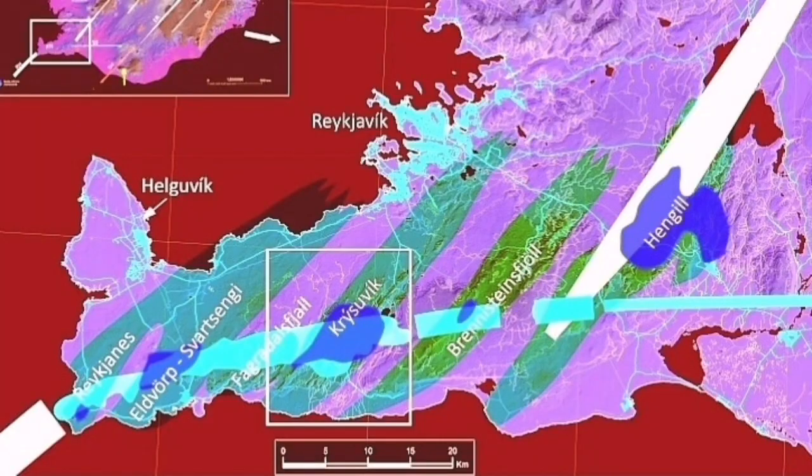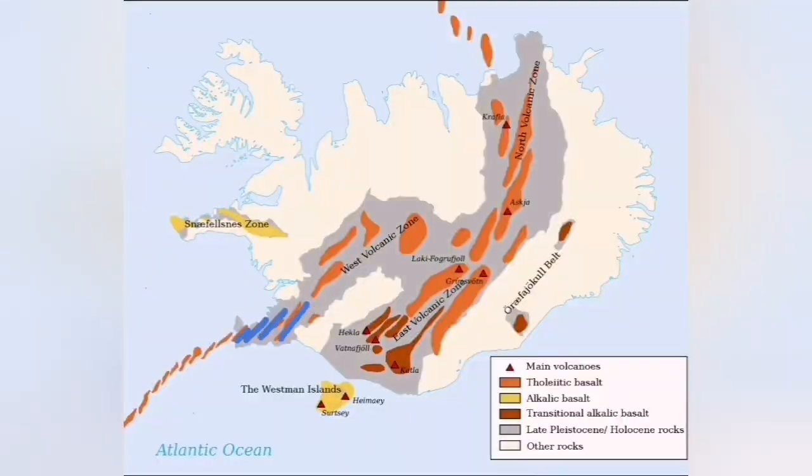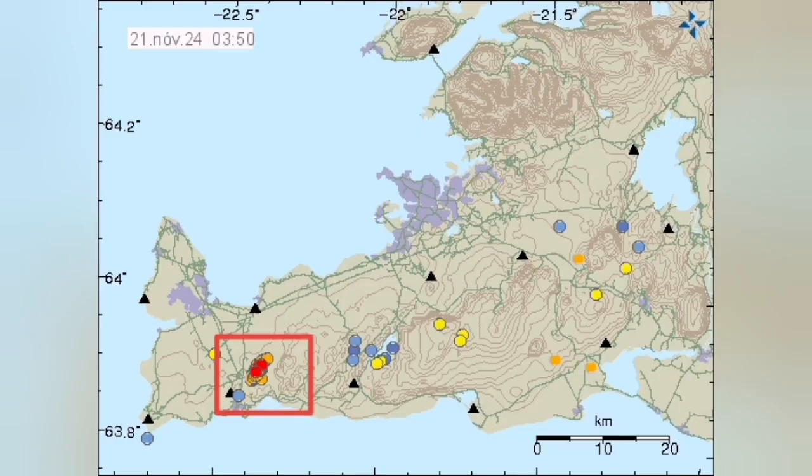We have around four or five volcanic systems in just the Reykjanes Peninsula. We now have an eruption in the area of Svartsengi, and usually when one starts it extends all the way to the north of Iceland over centuries. The eruption is now in the Svartsengi volcanic system, as you can see here.